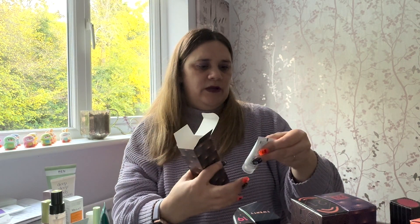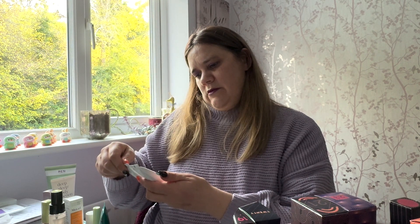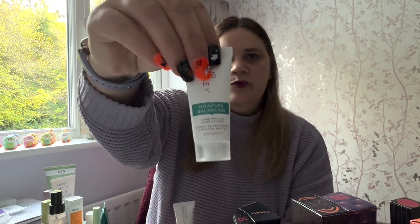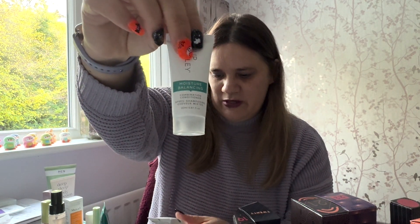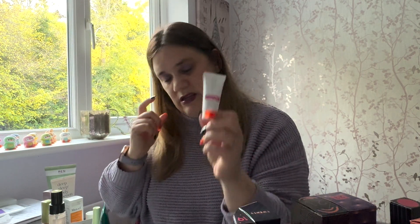Number seventeen is another Philip Kingsley — and at first I thought I'd got two of the same, but looking closer this one is a different product. So we have the Moisture Balancing Shampoo and the Moisture Balancing Conditioner together — which makes me think the Elasticizer booster from earlier might be part of its own range, unless there's another shampoo to go with it elsewhere.